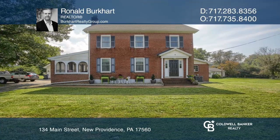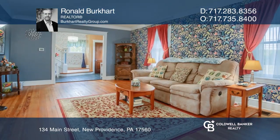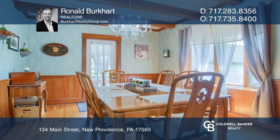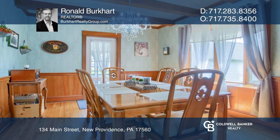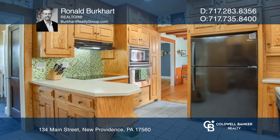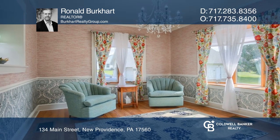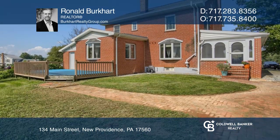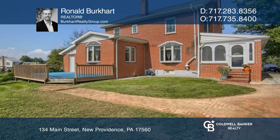This two-story brick home in New Providence has been lovingly cared for and upgraded throughout the past six years of ownership. With original hardwood flooring and trim throughout the interior, it's a solidly built home, waiting for just a few final touches from a new owner to make it into an absolutely perfect abode.